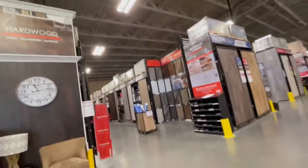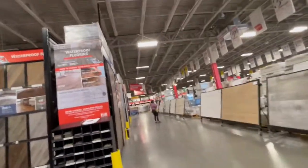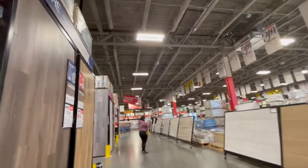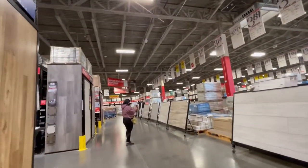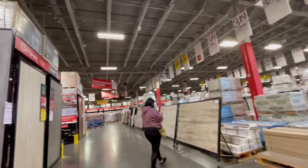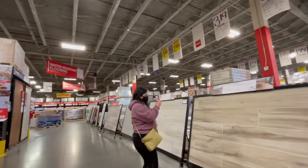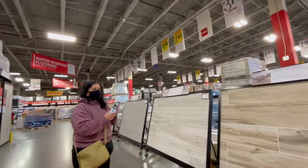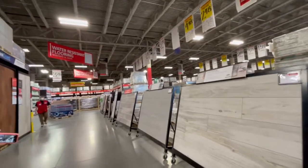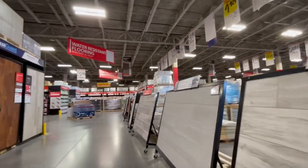Floor & Decor also offers hardwood options, and they have an area for grout and installation tools — power tools, anything to make your life a little easier with the install. In most cases, we try to DIY everything unless we have to sub it out to a contractor. We've installed tile ourselves — I helped Alicia redo her kitchen, we installed the floor tile. You just come here, grab a few tools, and you're on your way.